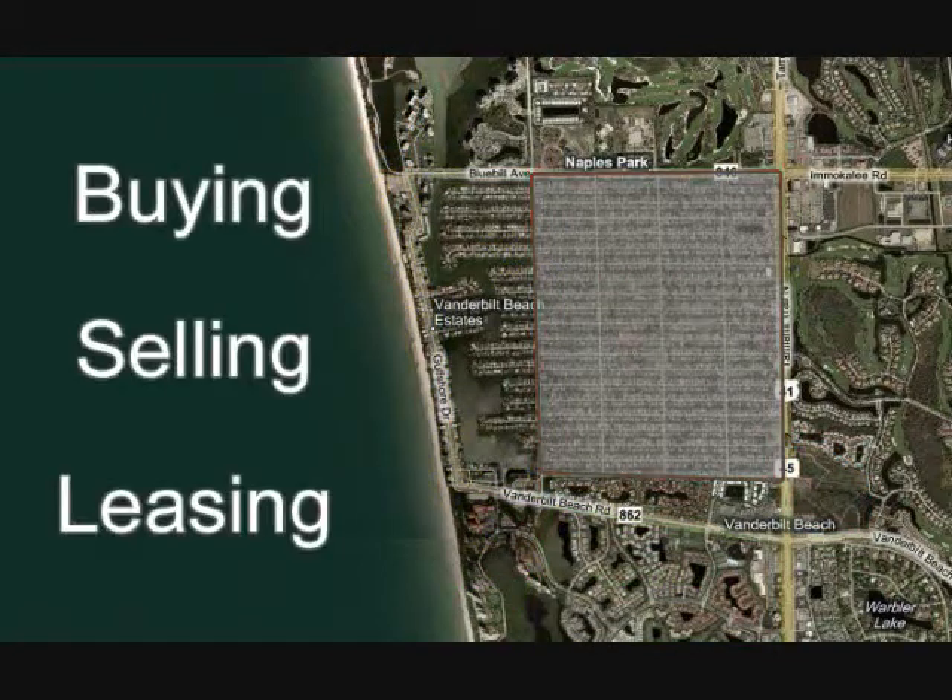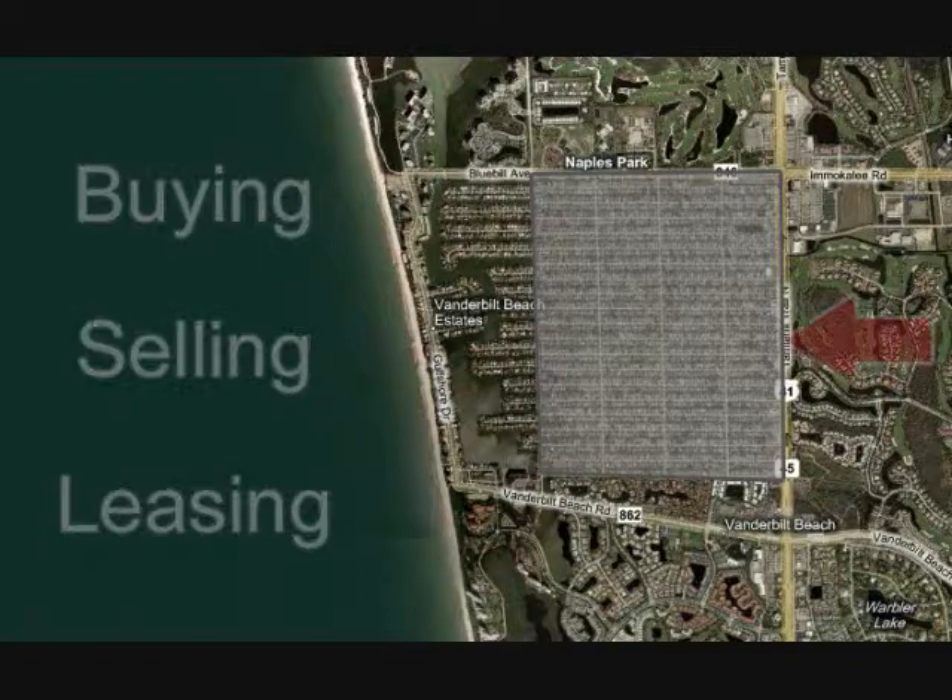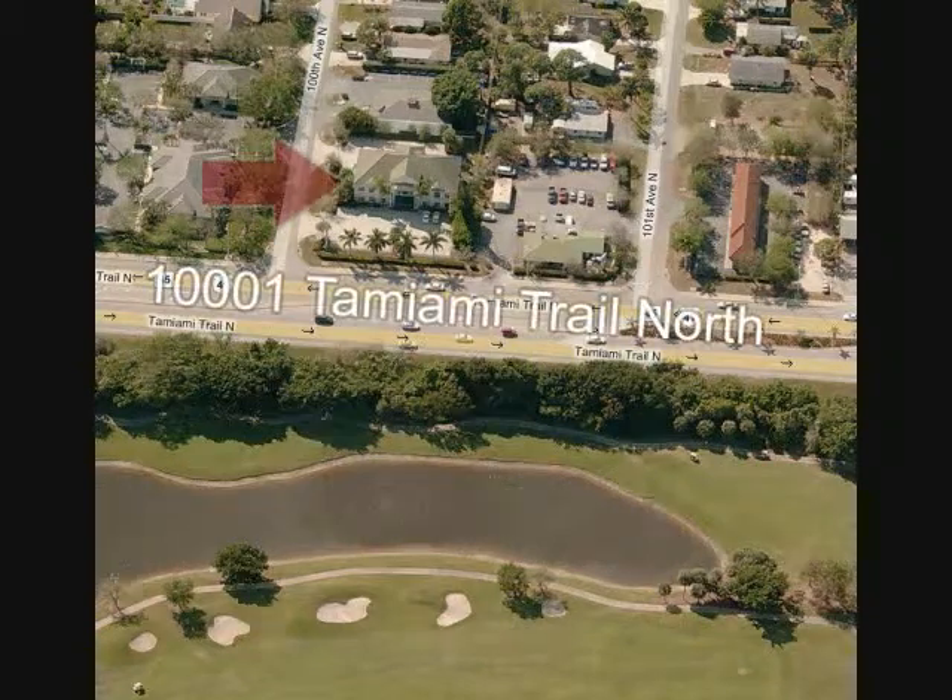If you are considering buying, selling, or leasing in Naples Park, please contact me. My office is in Naples Park at 10001 Tamiami Trail North.